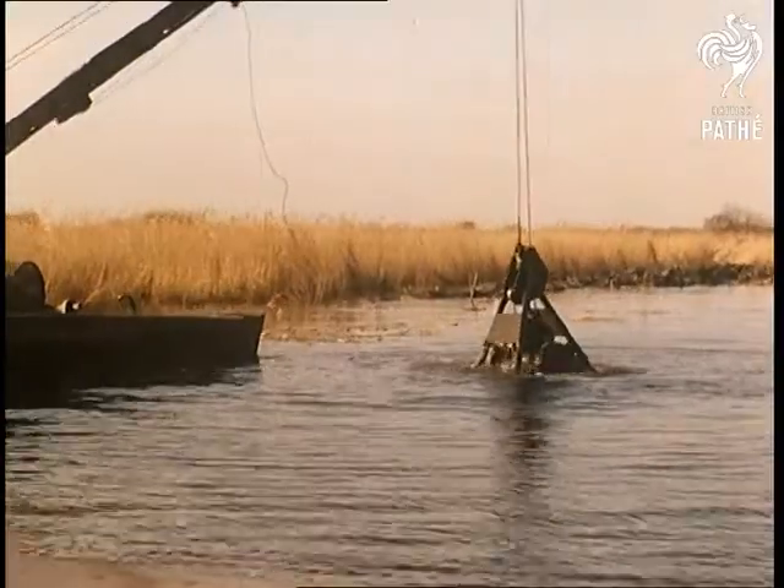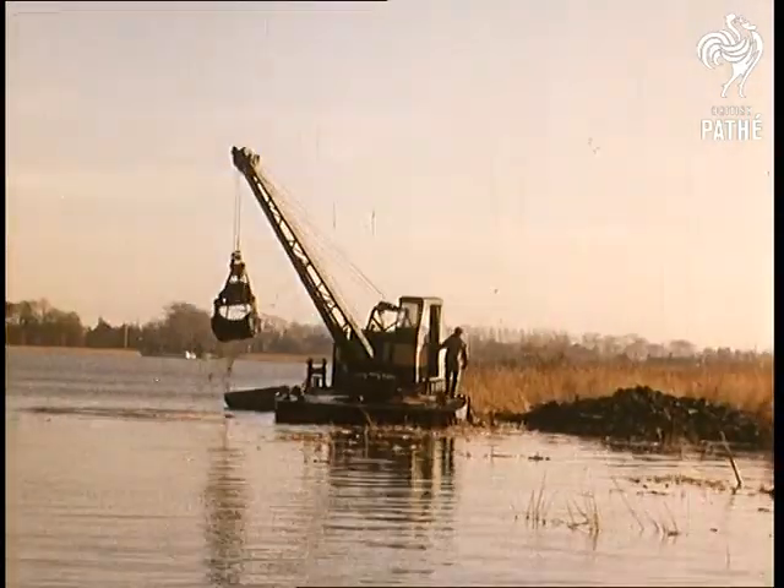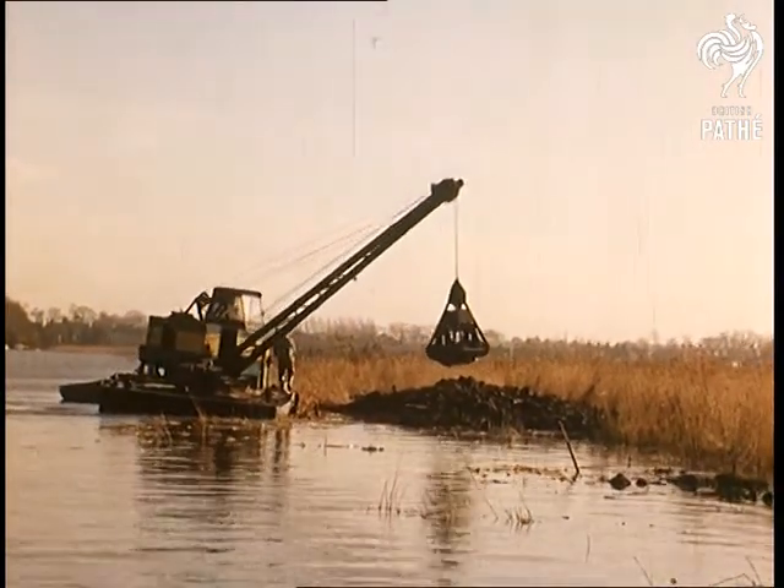Dredging. Once a process involving the use of laborious grabs and the efforts of many men, especially in areas like the Norfolk Broads, where there's a never-ending problem keeping the waterways clear for river traffic.